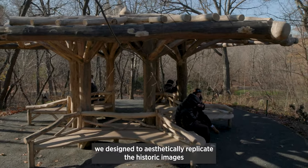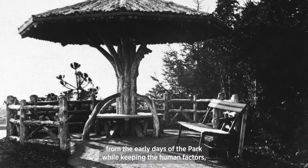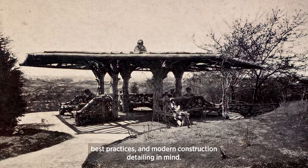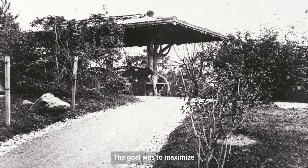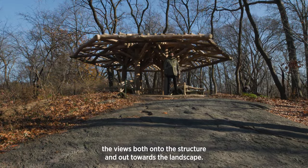In designing these structures, we designed to aesthetically replicate the historic images from the early days of the park, while keeping human factors, best practices, and modern construction detailing in mind. The goal was to maximize the views both onto the structure and out towards the landscape.